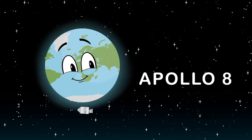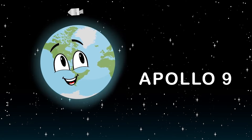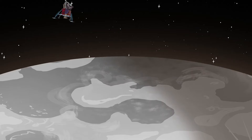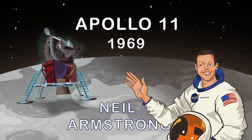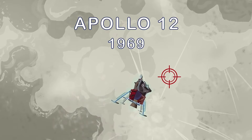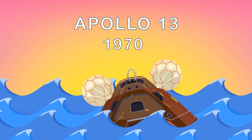Apollo 8 launched in 1968 with a different crew of three, completing 10 Earth orbits. Apollo 9 tested the lunar module in orbit in 1969, orbiting Earth 151 times. Apollo 10 was a rehearsal of the moon landing in 1969, completing 31 orbits. All astronauts survived Apollo 13 after an oxygen tank explosion in 1970.